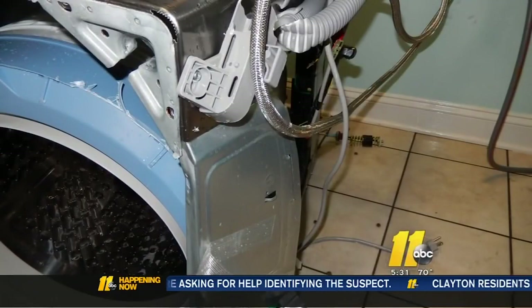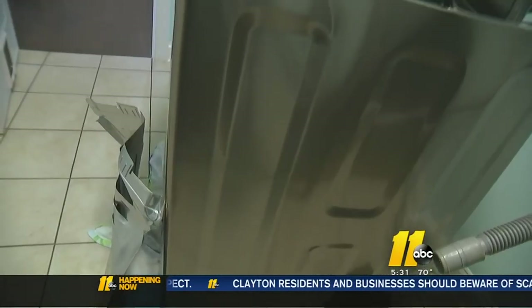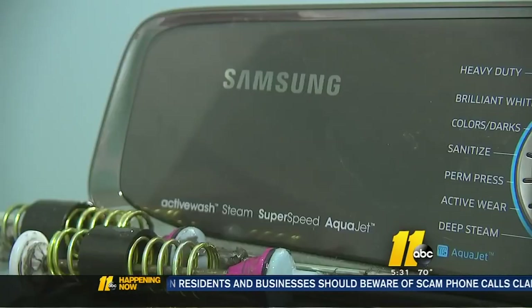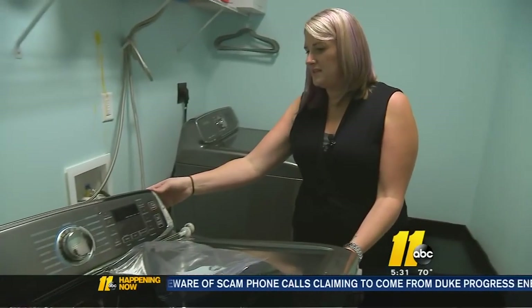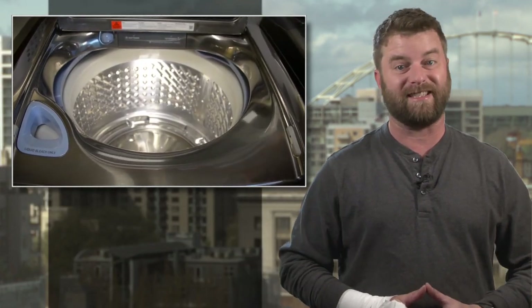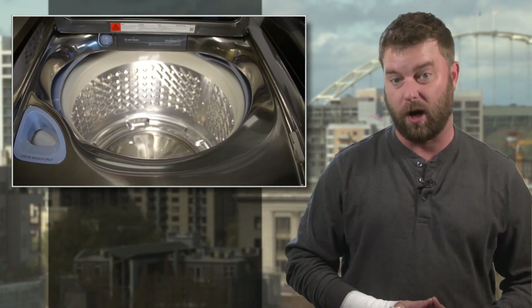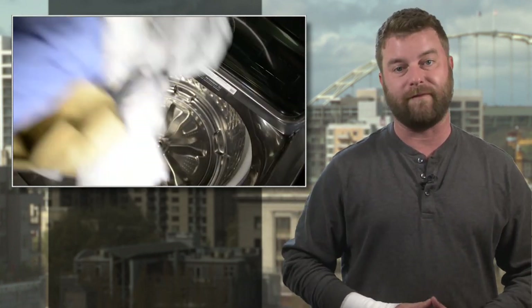Apparently, the problem is limited to some recently made Samsung top-loading washers and, specifically, relates to a support rod which isn't sufficient for keeping the washtub in place when it goes under extreme stress. One victim of the failure said the force of the explosion was enough to send their washer through the garage wall. Others have reported bolts and other shrapnel thrown from the washer at high velocity.